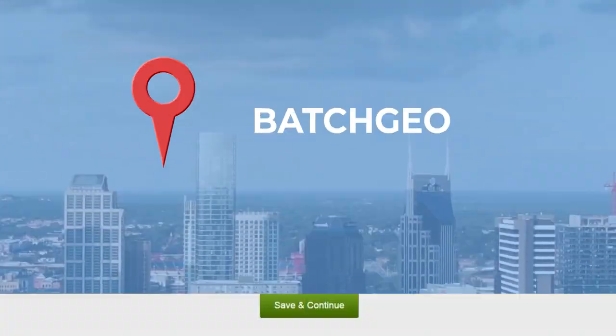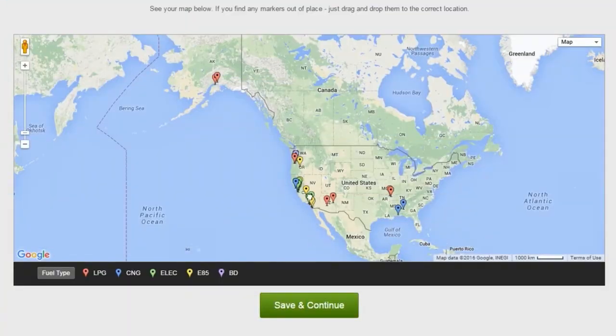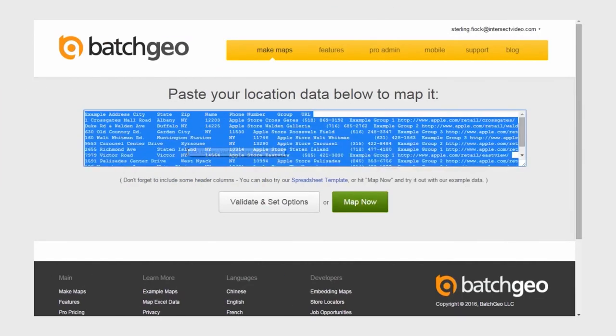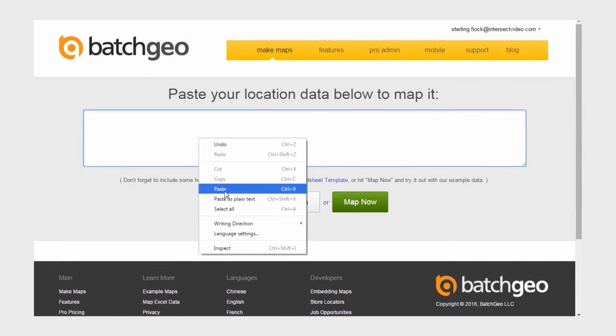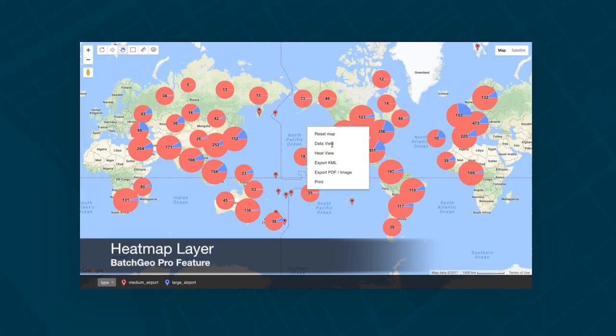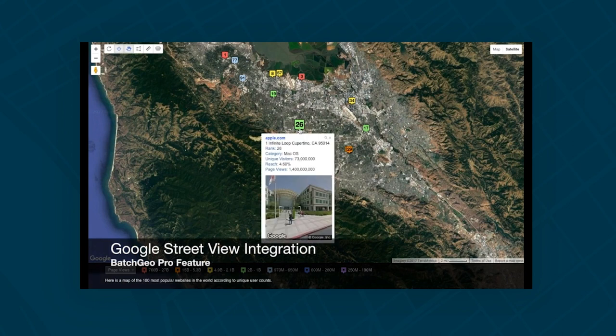Next, Batch Geo. Batch Geo lets you share maps with stakeholders or embed a custom map in your website for customer use. Batch Geo offers a native app for all pay levels with built-in filtering capabilities and driving directions to keep your sales team from using multiple apps while driving. Its pro version offers heat maps, faster data processing, Street View overlay, and enhanced security.